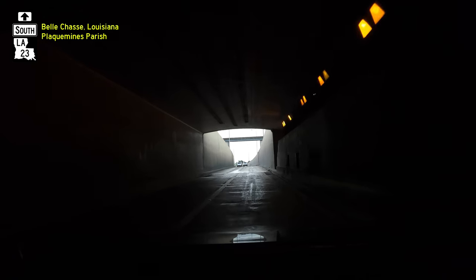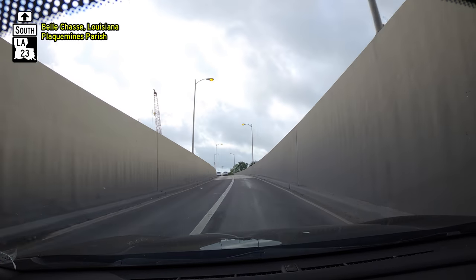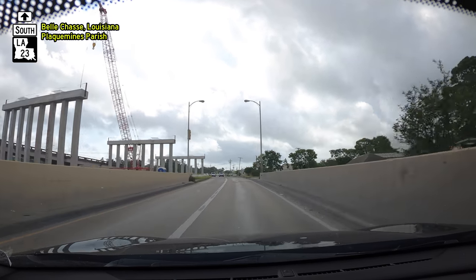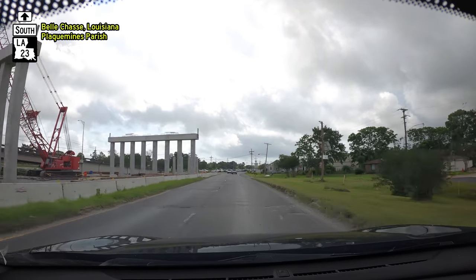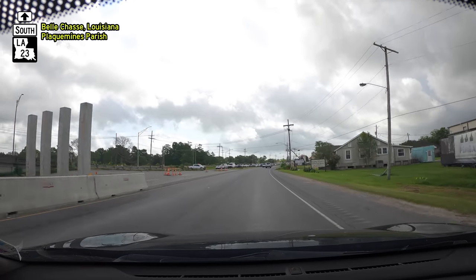So this is southbound through the Belchase tunnel, which at some point in the near future will no longer exist. Here on the south side of the canal you can see more supports — most of these weren't here the last time we drove through.